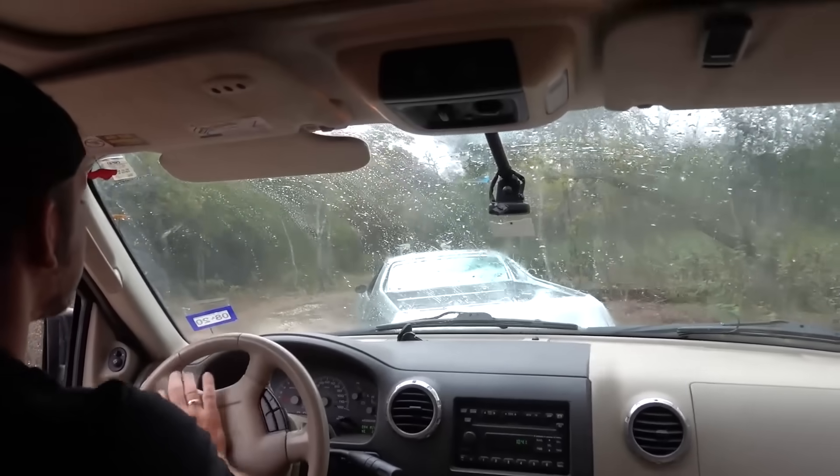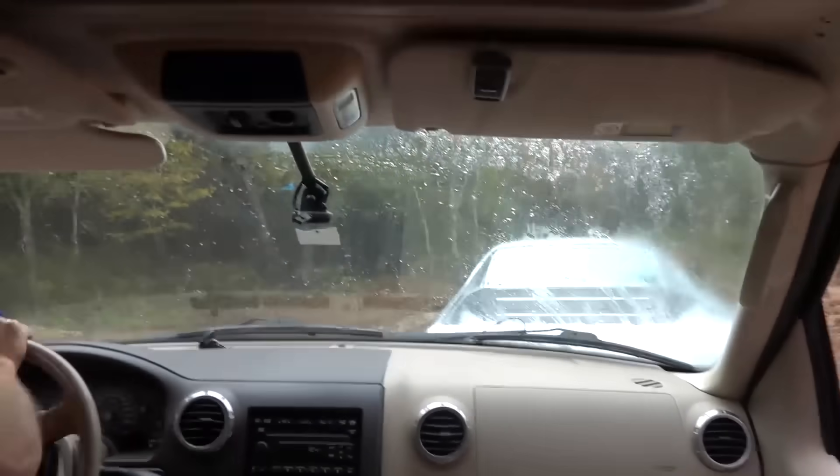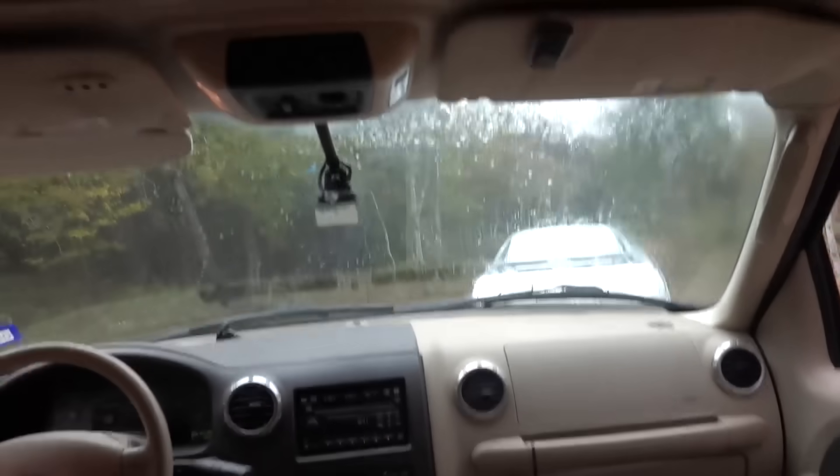Come on. Hey. Oh, he just brake checked me.